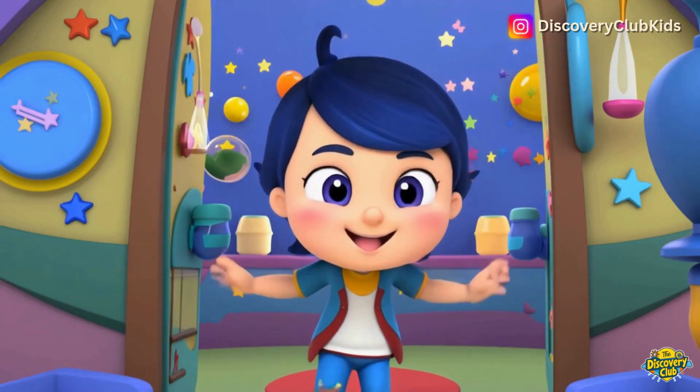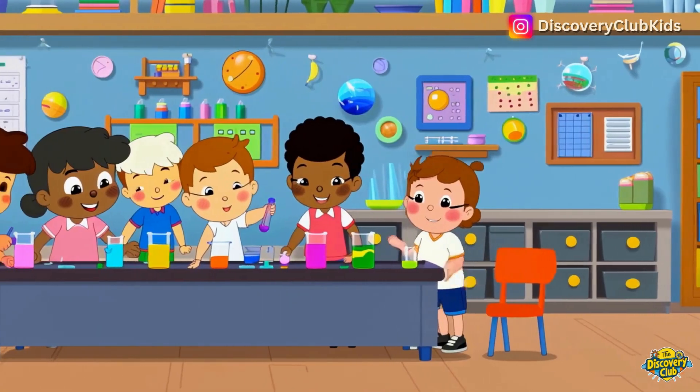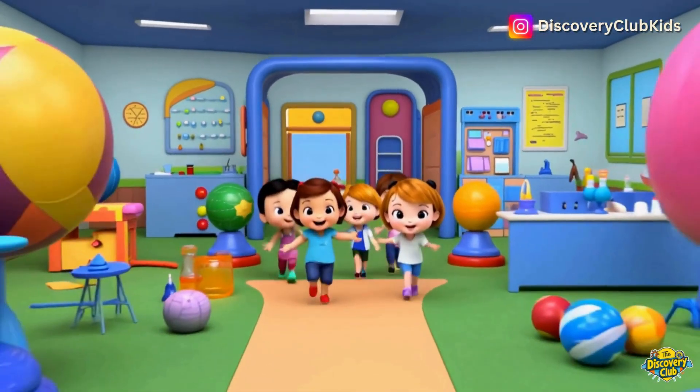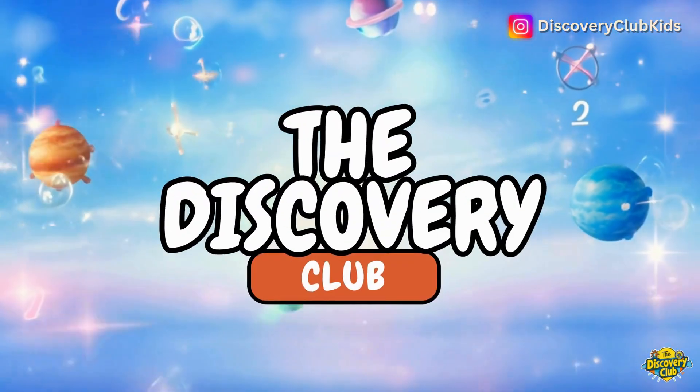Let's explore and play — The Discovery Club, bounce and learn all day. The Discovery Club, adventures on the way. The Discovery Club, come join us! Hooray!